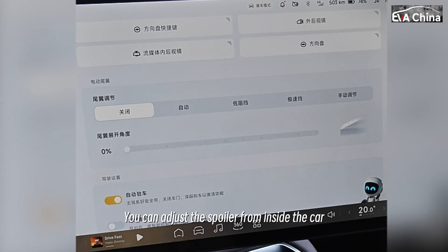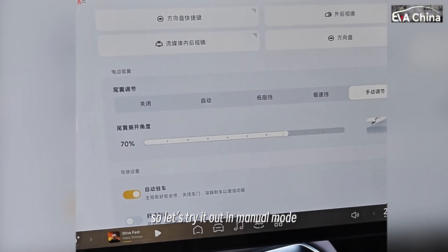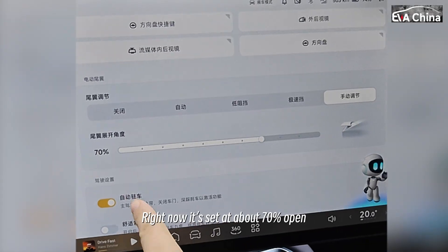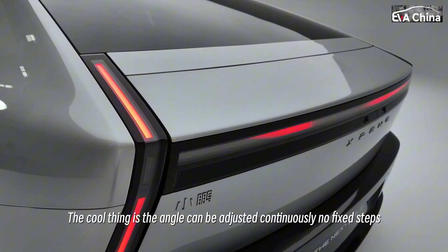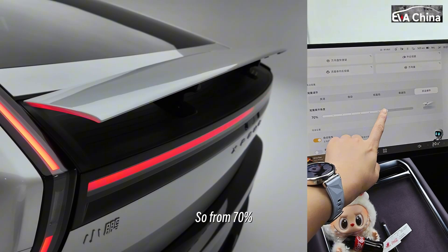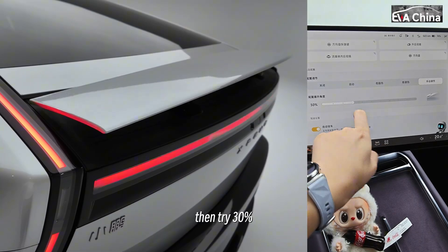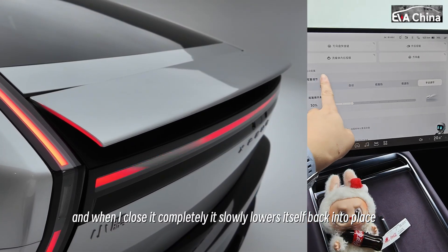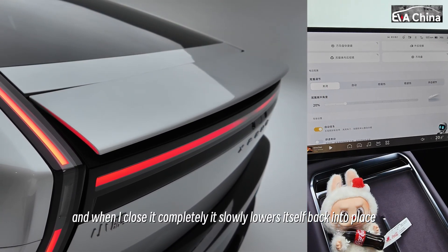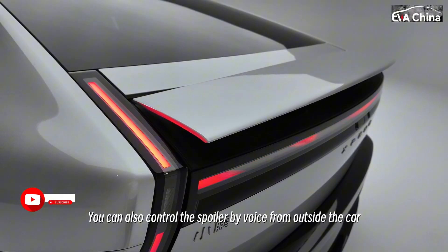You can adjust the spoiler from inside the car, so let's try it out in manual mode. Right now it's set at about 70% open. The cool thing is, the angle can be adjusted continuously — no fixed steps. So from 70%, I can bring it down to 60%, then try 30%. And when I close it completely, it slowly lowers itself back into place. You can also control the spoiler by voice from outside the car.